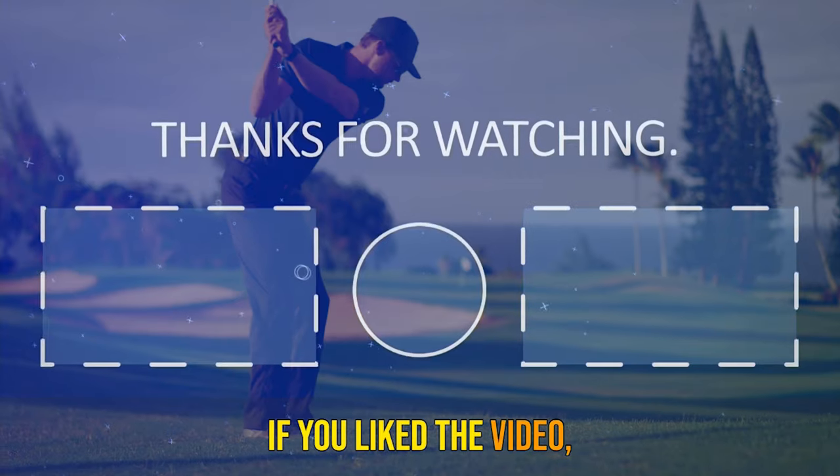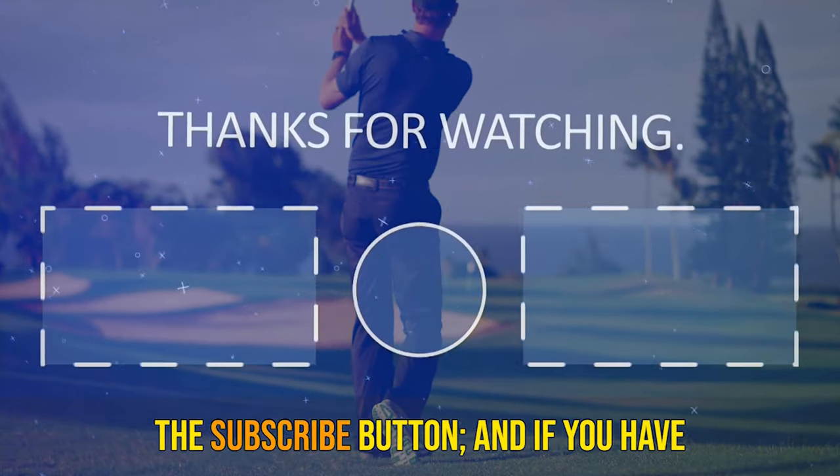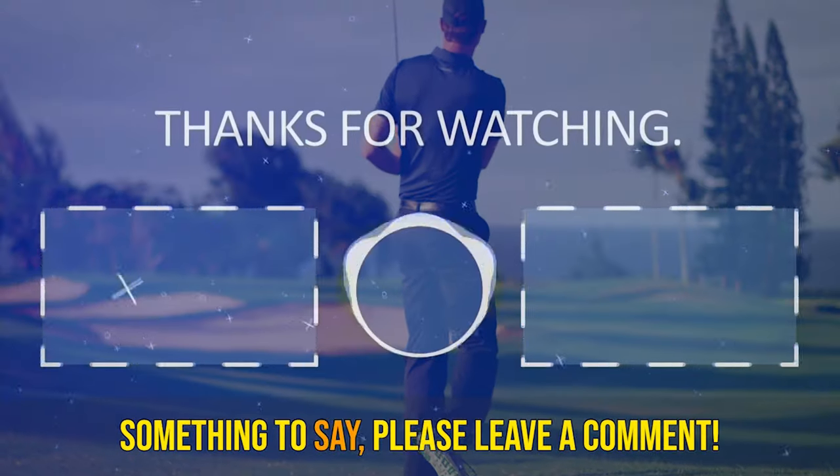If you want to see more videos, hit the subscribe button, and if you have something to say, please leave a comment.